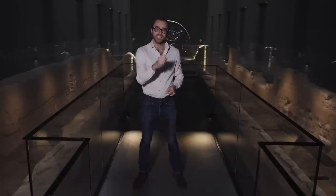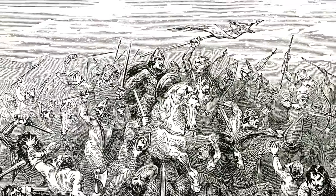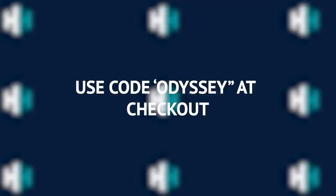If you love ancient history, then this is the channel for you. History Hit TV — it's like Netflix, but dedicated just to ad-free history documentaries, including a huge library of ancient history content from the 9th Legion to Boudicca to the 1st Britons. You can get a huge discount on History Hit TV today. Simply check out the details in the description below, and make sure you use code Odyssey on sign-up. Anyway, on with the show.